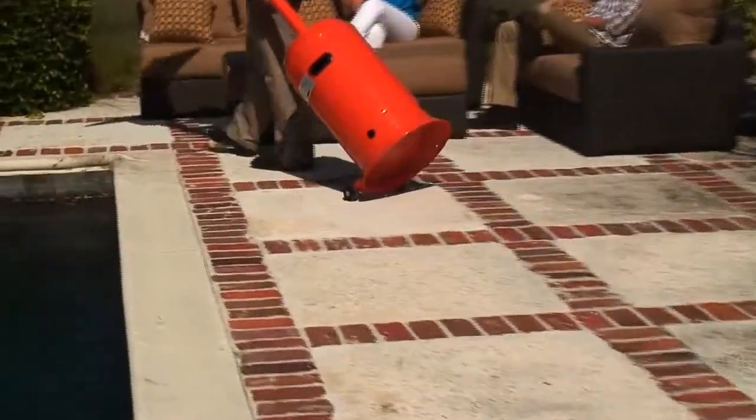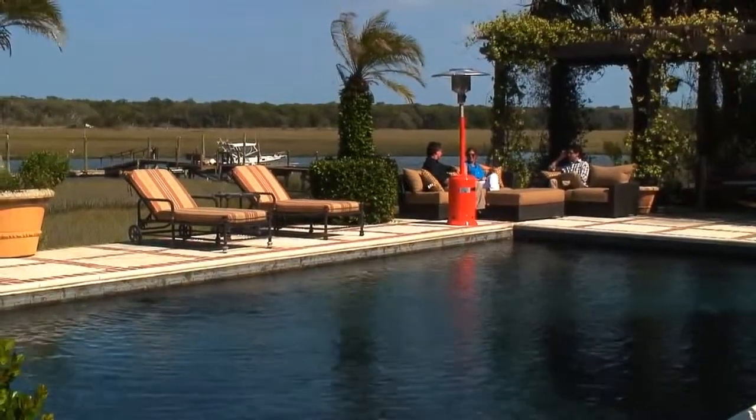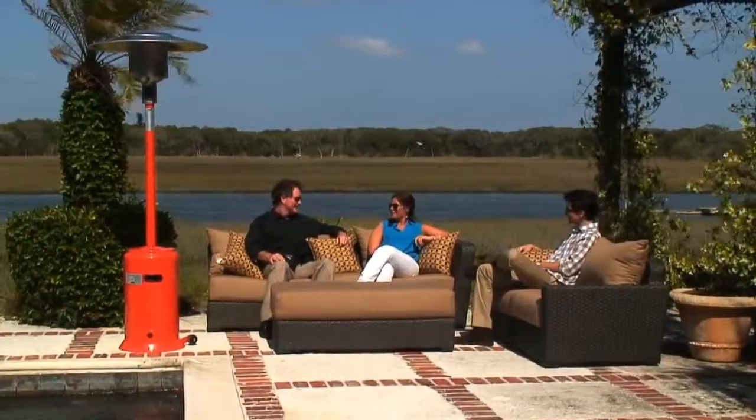This heater comes with wheels for easy mobility and a tilt shutoff switch for safety. Include this powerful heater from FireSense to add the perfect color splash to your well-appointed patio.